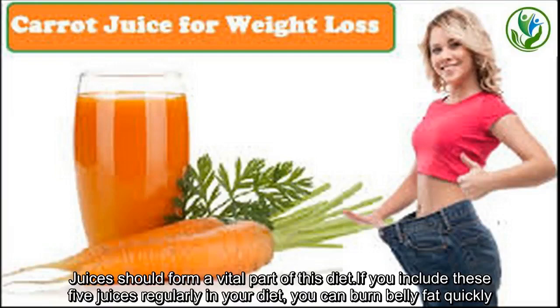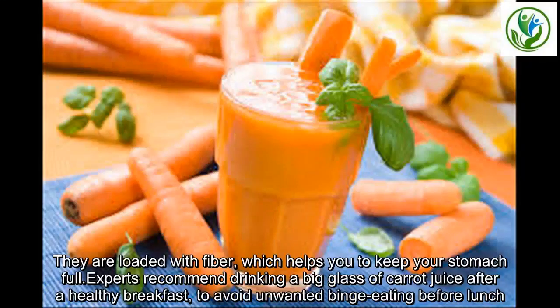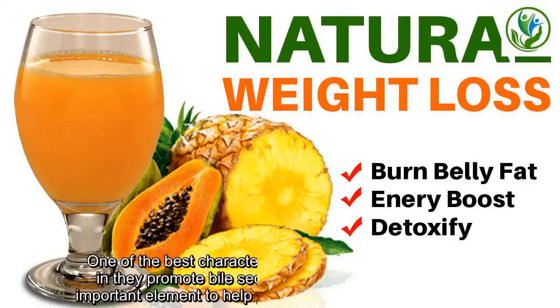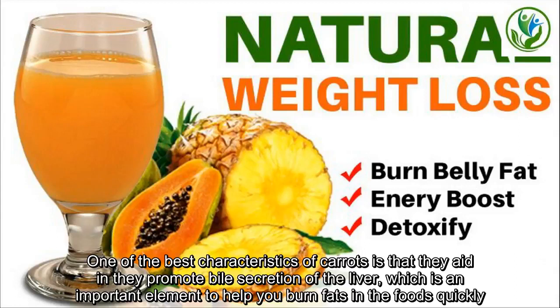you can burn belly fat quickly. We all know that carrots are great sources of vitamin A, but not many of us know that they aid in weight loss as well. They are loaded with fiber, which helps you to keep your stomach full. Experts recommend drinking a big glass of carrot juice after a healthy breakfast to avoid unwanted binge eating before lunch. One of the best characteristics of carrots is that they promote bile secretion of the liver,